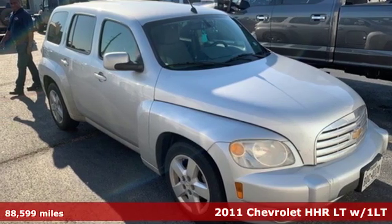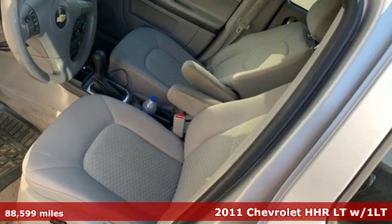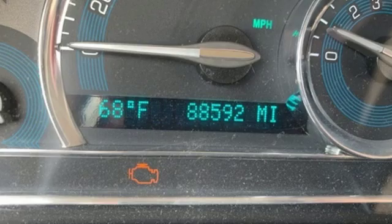It's a 2011 Chevrolet HHR. Its looks are inspired by the past. Its capabilities are built for the present. Plus it offers an exciting list of features.